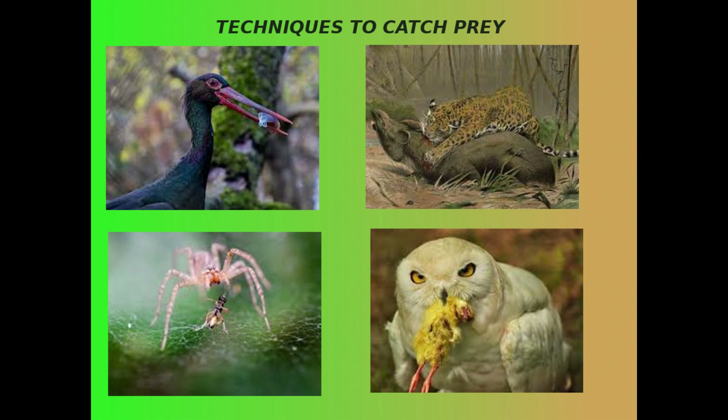In the last video we discussed about the food habits of animals. Now we'll discuss about their techniques to catch prey.